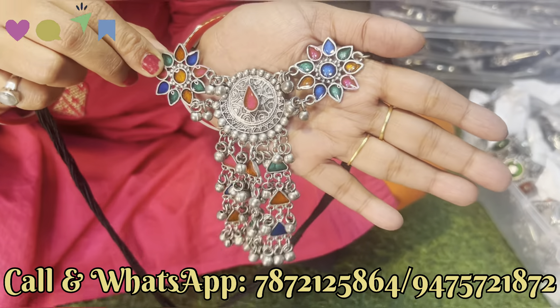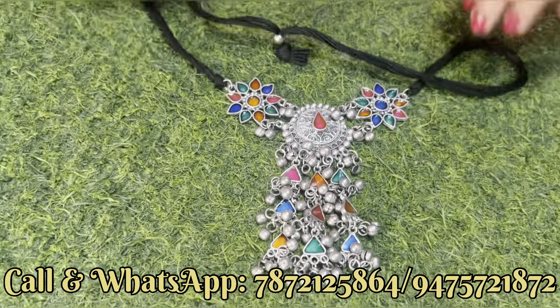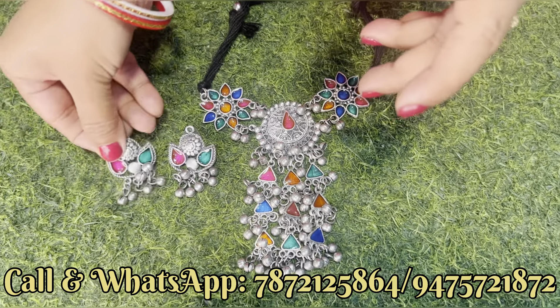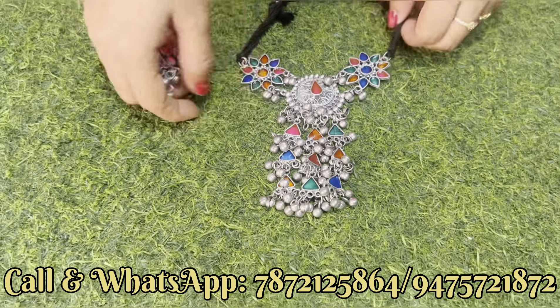Delivery का भी है। Next दिखाएंगे एक choker का design — just देखिए कितना खूबसूरत है, multi-meena के साथ है, नीचे भी बहुत सारा दिया हुआ है। यह piece — सब नया नया चीज बनके आ रहा है। इसके साथ आपको earrings का design भी मिल जाएगा। तो चलिए अभी next collection दिखाते हैं।